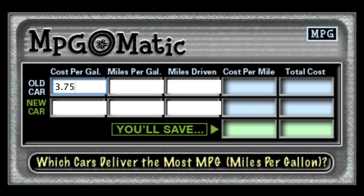Gas has been more, gas has been less, but that's a good number. When we go to the next field — the miles per gallon field — you'll see $3.75 was instantly copied down to the new car as well. So we're going to go to the miles per gallon field for the old vehicle.